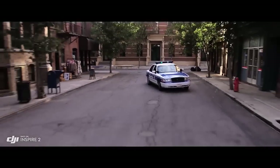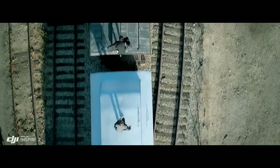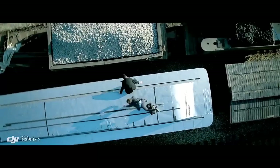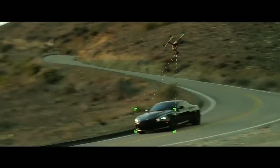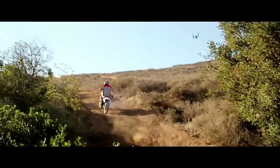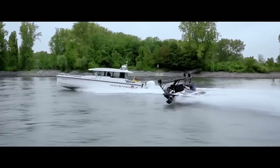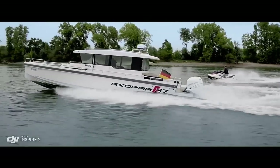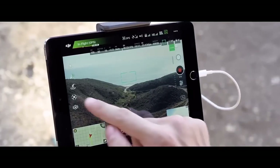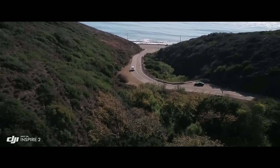New intelligent modes, including Spotlight Pro and Profile, make cinematic shots easier for production teams and even for single operators. Spotlight Pro keeps the camera locked on the subject, rotating beyond 360 degrees to fix the target in frame as the Inspire flies. Profile mode turns the camera to capture the subject's profile as the Inspire flies forward. By maintaining forward flight, obstacle sensing systems are able to protect the aircraft. The onboard FPV camera separates the flight view from the main camera view, effectively giving the Inspire 2 a dedicated tap-fly camera — just tap on the screen to fly in that direction and focus on camera control.